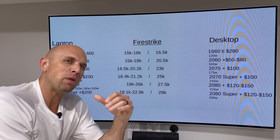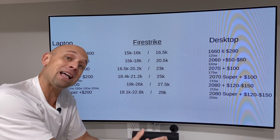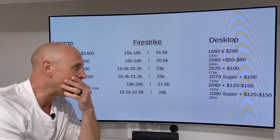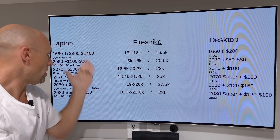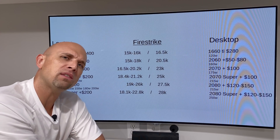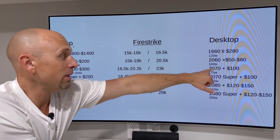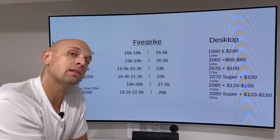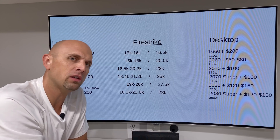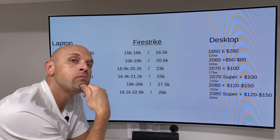Let me know in the comments below what you think they should do. Should we just cap it at a 2060, since some laptops could handle 160 watts? Right now we could be spending $1,200 on a laptop with a proper, unleashed 2060 at 160 watts that performs like a $2,350 machine. I kind of like that idea.